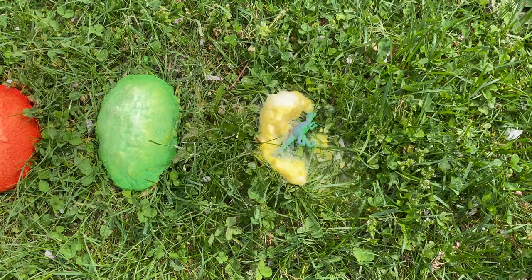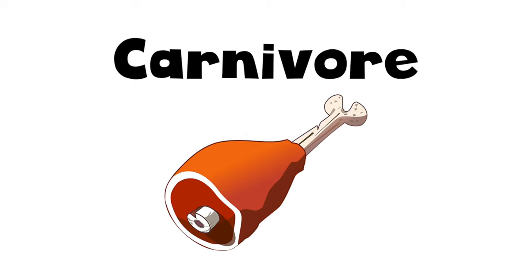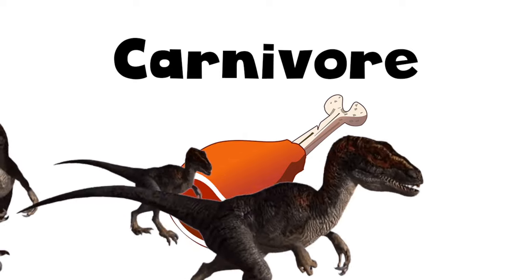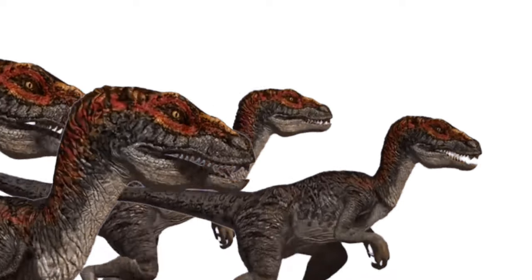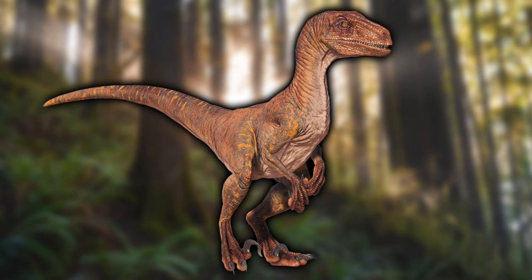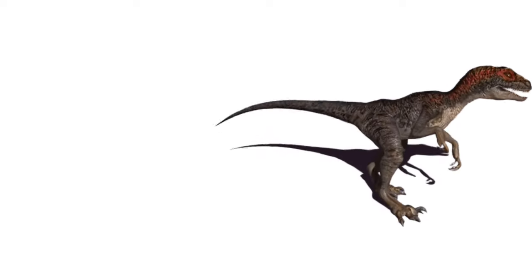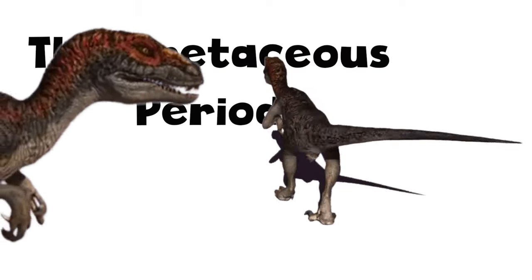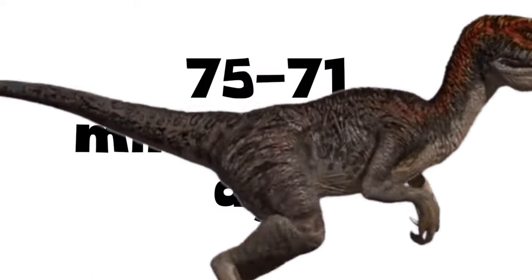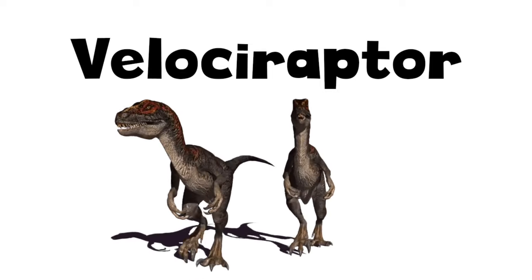Whoa! It's a velociraptor! The velociraptor, which means swift thief, was a small carnivore. This means the velociraptor ate mostly meat. Raptors were very smart dinosaurs, and would hunt in packs. They are best known for the sharp, curved claws on their feet. These claws were almost three inches long, and could be folded in when they were not hunting for food.